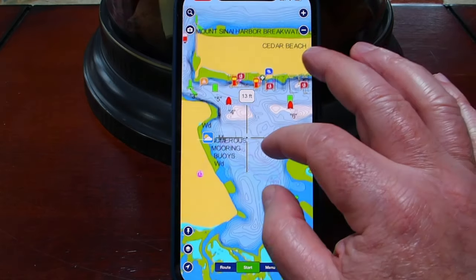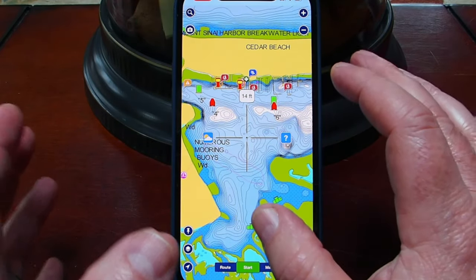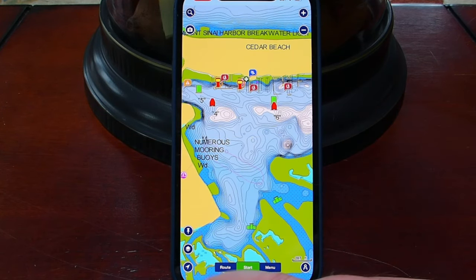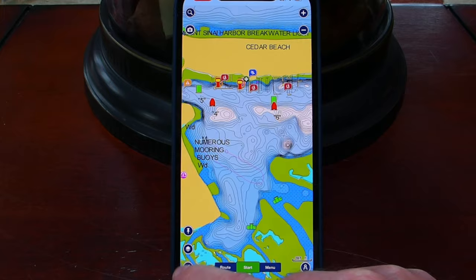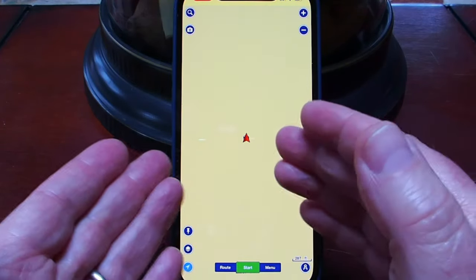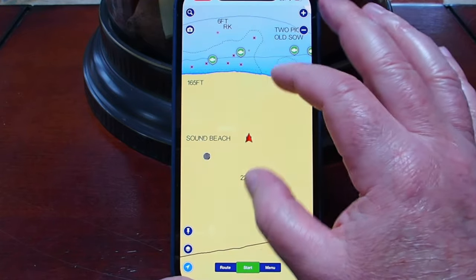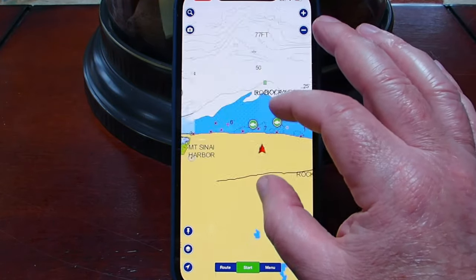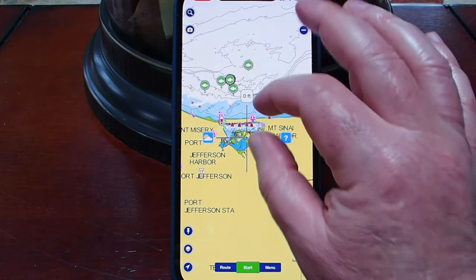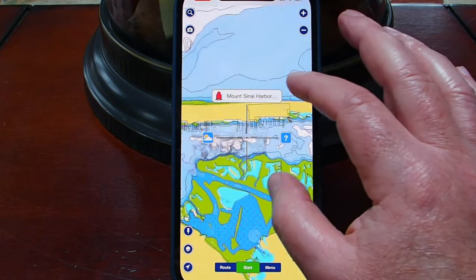If you're someplace and you say, 'This is a great place, I want to come back,' you hit the thumbtack and you can set a waypoint. You can also hit a button and it'll bring you right to your current location. Right now I'm obviously not at sea — I am at home. Getting back to the water and some of the different symbols we see here.